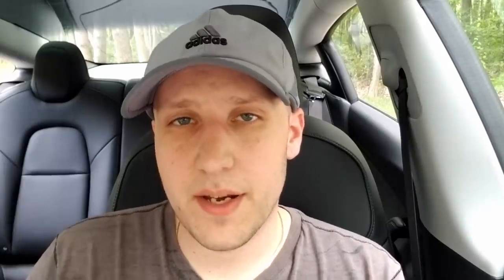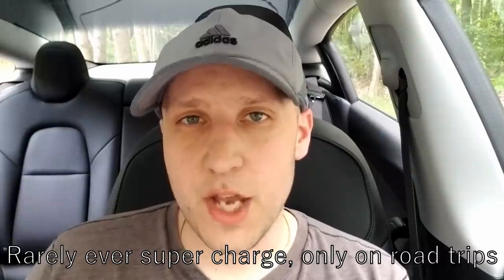My daily charging habit is I usually charge to 80%. Occasionally in the morning, if I have a long day or the battery's cold — like in the wintertime — I'll raise the limit to 90% so the battery can warm up as I'm getting ready and give me a little extra range. But I don't do that every day. I've only charged to 100% a few times: once for a trip to North Carolina, once just to see what range I was getting, and then a third time today for this video. I don't enjoy charging to 100% because you lose the regen braking and it's not as good for the battery during storage.